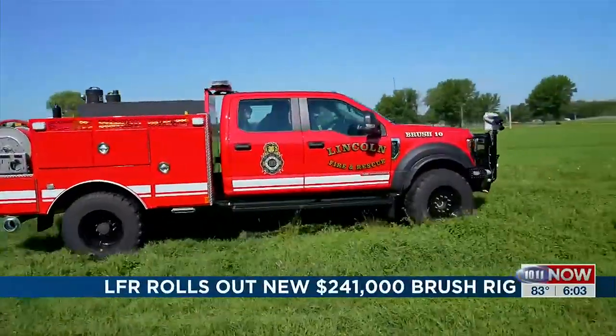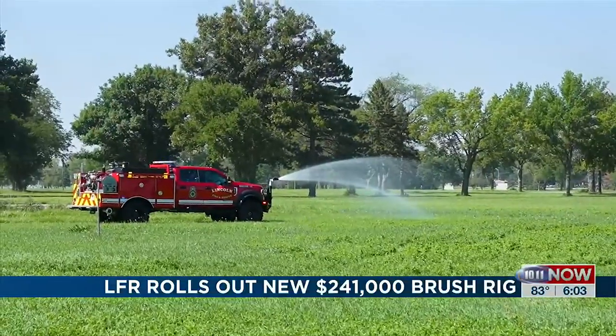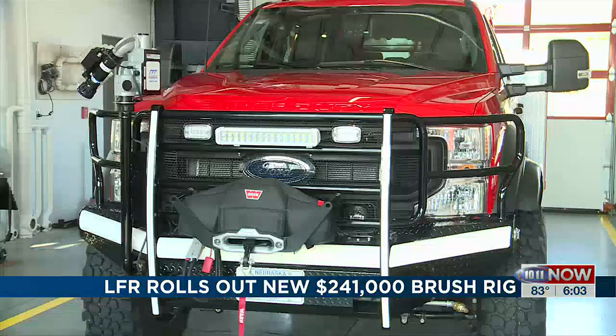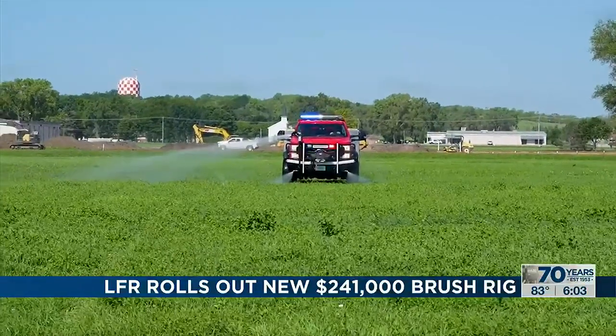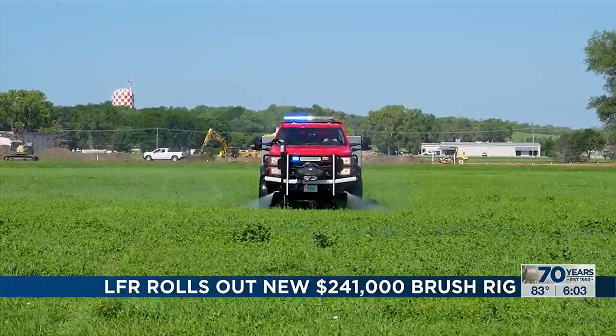Weighing in at nearly 20,000 pounds, the massive Ford truck uses huge off-road tires and is equipped with the firefighting essentials like a foam tank, chainsaws, a winch on the front bumper, and a 400-gallon water tank. It's designed to be used in more rural or treacherous and hard-to-reach places.